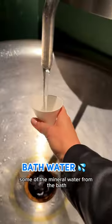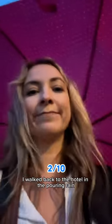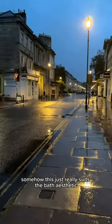There's even a station where you can try some of the mineral water from the baths — it's meant to be really good for you but kind of tasted like drinking metal, so it was a no from me. I walked back to the hotel in the pouring rain, and somehow this just really suits the Bath aesthetic.